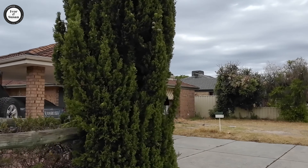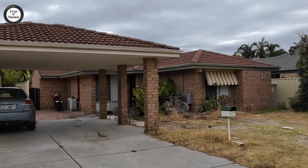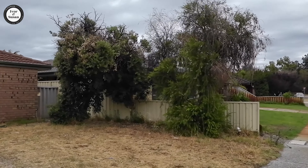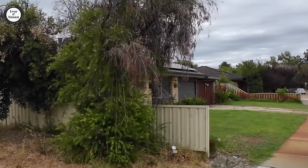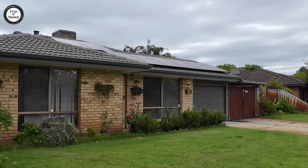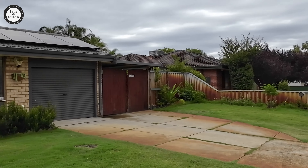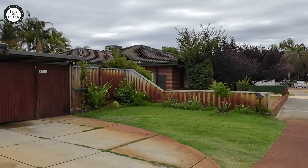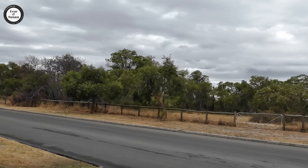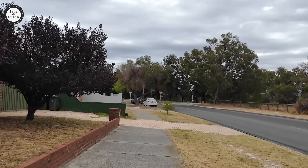I've never been in this suburb before and don't know much about it. But things look a bit run down in some places. This next house — the gardens look pretty good, nice and neat. And there's a lot of bushland on that side of the road. Not sure what that's earmarked for; it might just be natural bush they're going to keep that way.